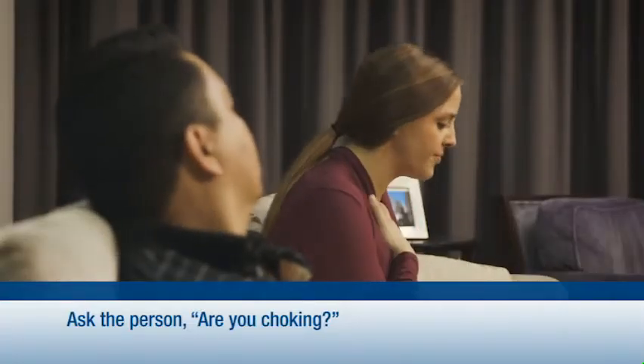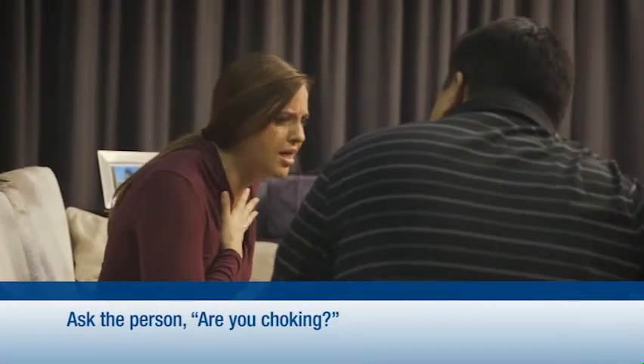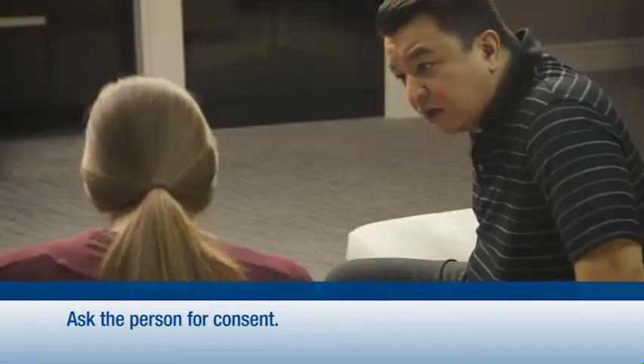Let's take the basic technique step by step. First, ask: are you choking? If the person cannot cough, speak, or breathe, quickly ask for consent to give first aid and have someone call 911.